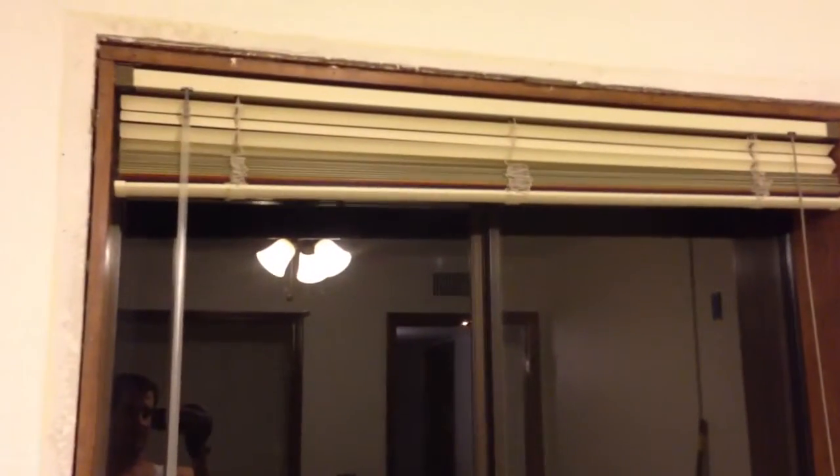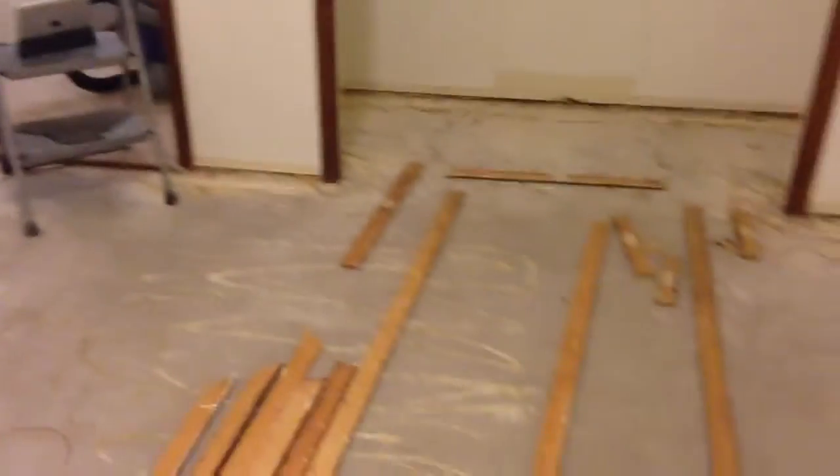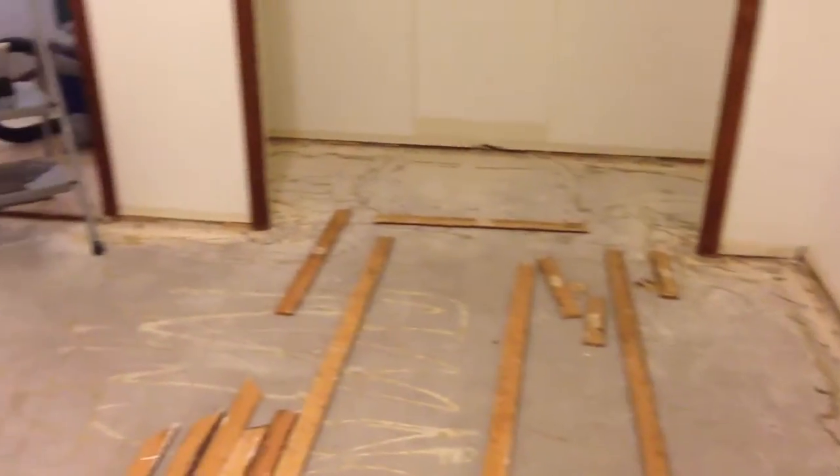Waiting on taking out the blinds. I know they suck, but I'm going to take those out as late as I possibly can so I can make sure to keep this room a little cooler if possible.